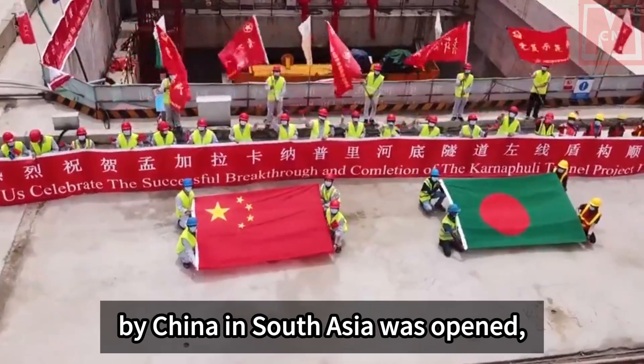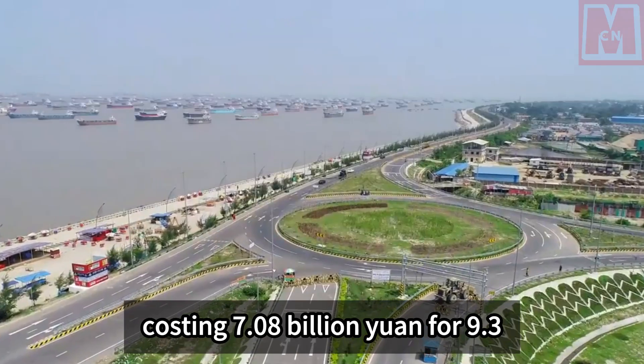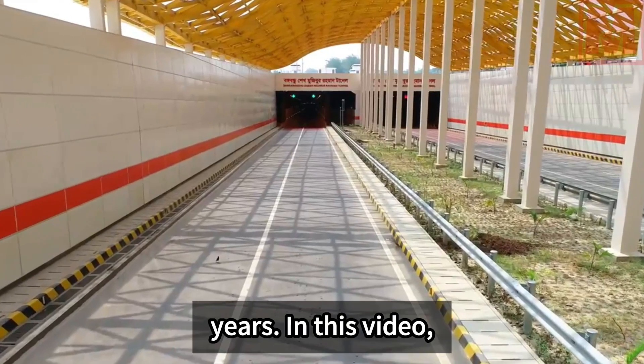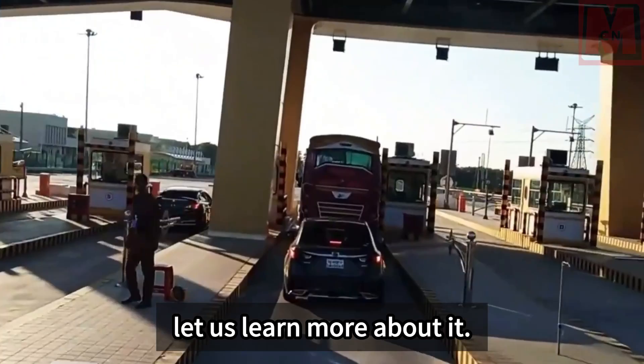The first underwater tunnel built by China in South Asia was opened, costing 7.08 billion yuan for 9.3 kilometers and a service life of 100 years. In this video, let us learn more about it.